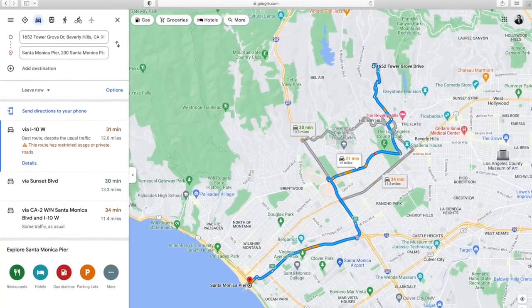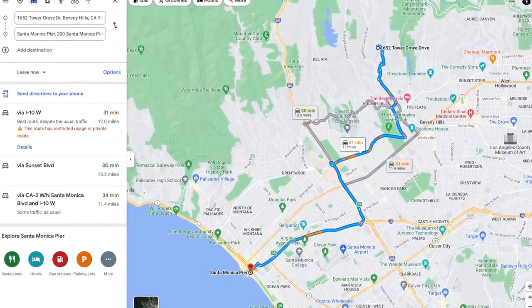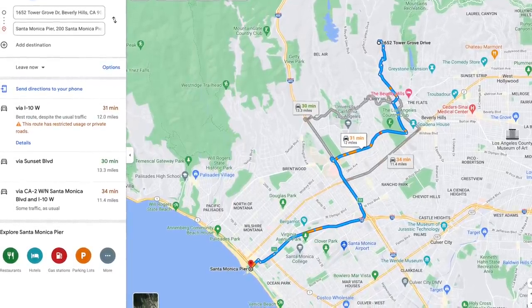For anybody considering buying this place for a billion dollars, there are plenty of positives — like the views in every direction and the fact that you're only about 10 or 15 minutes away from places like the Beverly Hills Hotel and Rodeo Drive. But the downside is that with all those winding roads down the mountain, plus hitting LA traffic along Wilshire and the 405, it's going to take you about 30 minutes to get down to the beach.